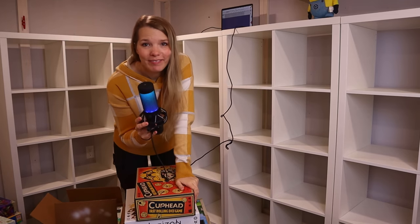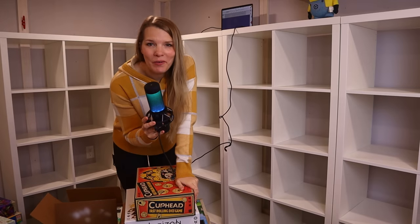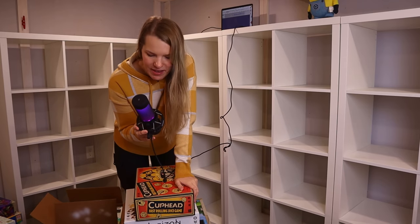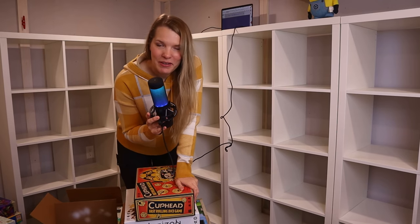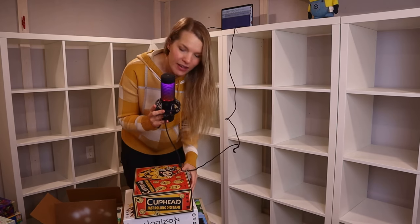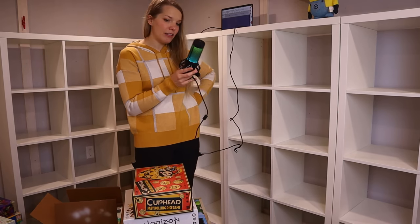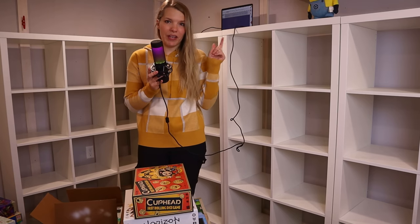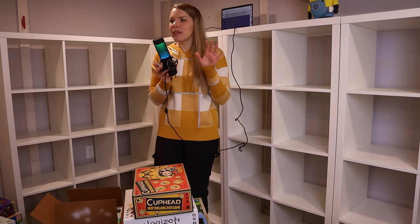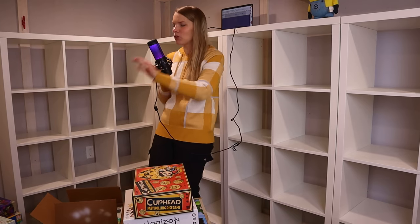Hello everyone and welcome back to Foster the Meeple, a channel all about board games and board gamey things. Today's video I am going to be tackling our new board game library. Many of you know that Jeff and I have recently moved into a new house, and in that new house we not only have a studio space for filming and playing games, but we also have a game library. I'll insert a clip now of me panning over what this room actually looks like.